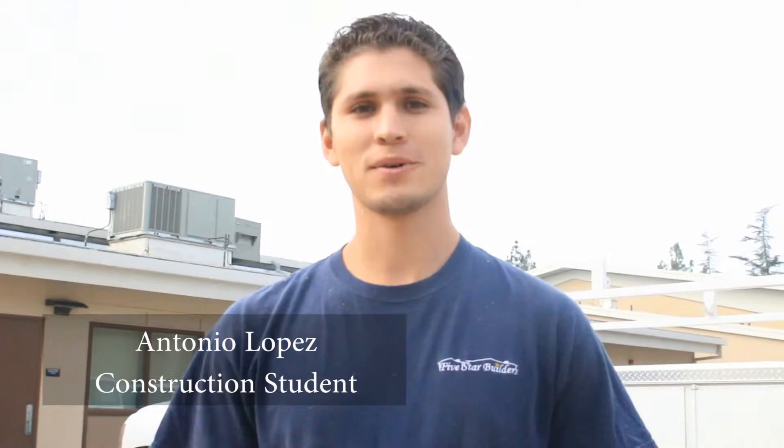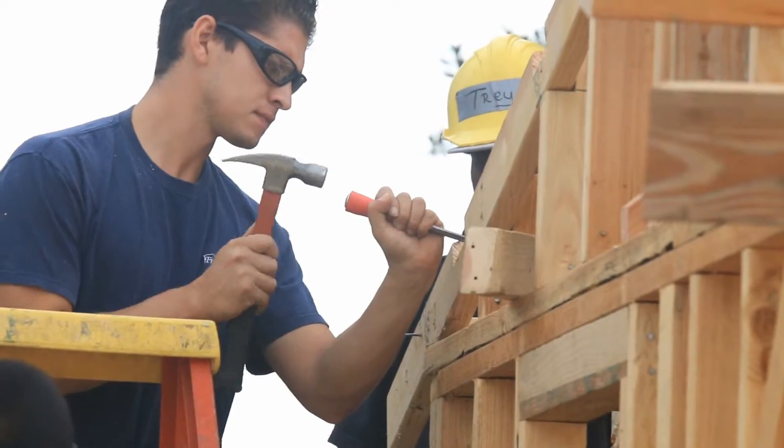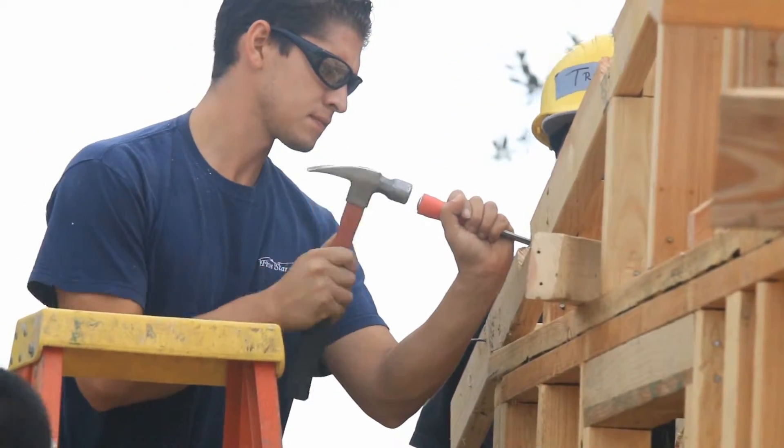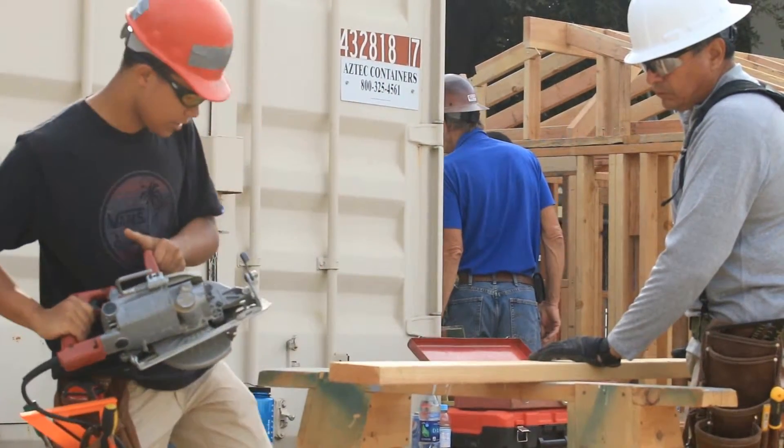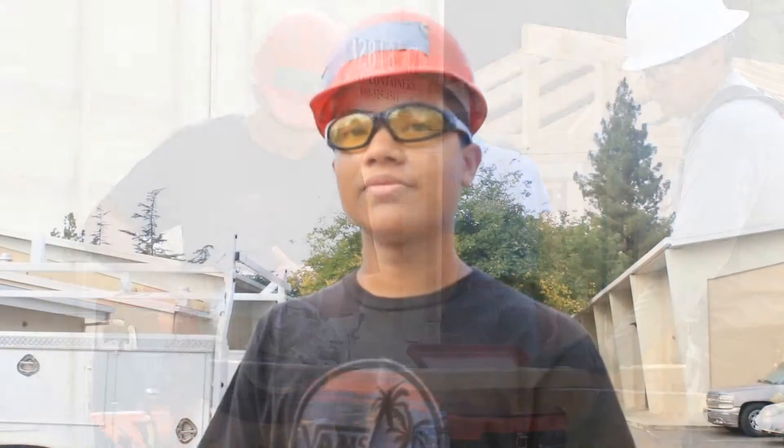My name is Antonio Lopez and I'm in the construction class. I encourage everybody to come and pretty much join the class — you're going to learn a lot. From my experience it's helping me a lot at work. It's really fun and helpful for me to understand more about how construction is.